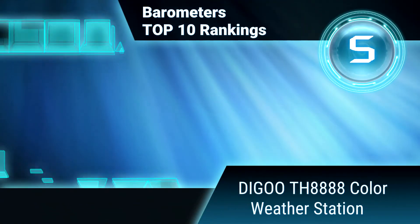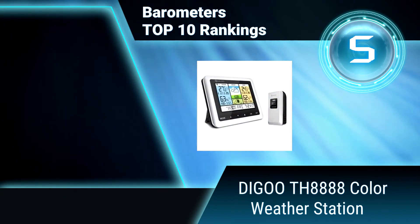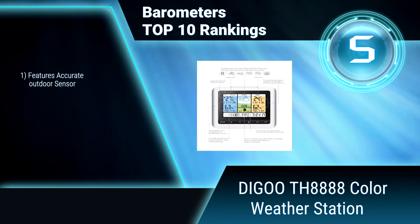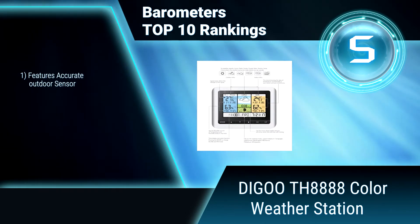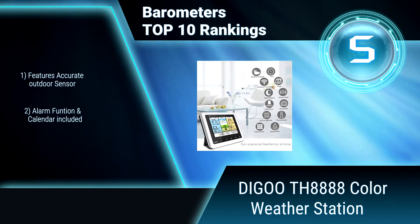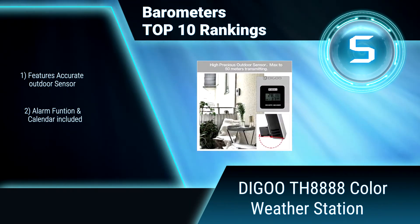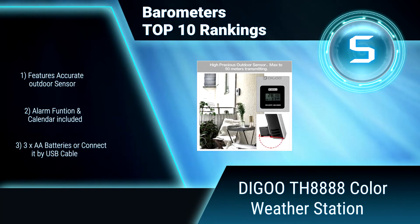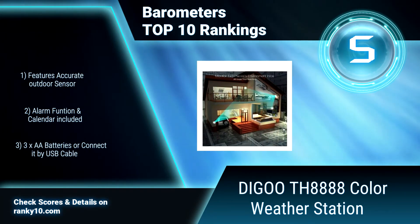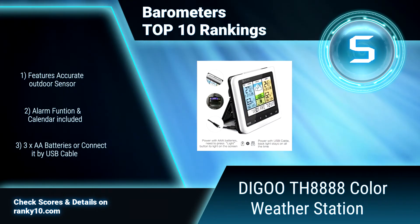Ranking number 5: Daiku TH8888 Color Weather Station. Large color LCD displays alarm, calendar, weather forecast, in and out temperature, humidity, and more. Barometer and weather forecast for sunny, partly cloudy, cloudy, rainy, or stormy weather. Features accurate outdoor sensor. Alarm function and calendar included. Use with batteries or connected by USB cable.